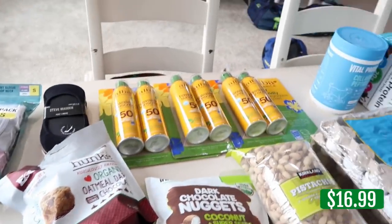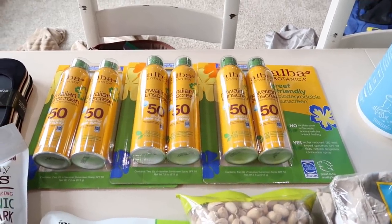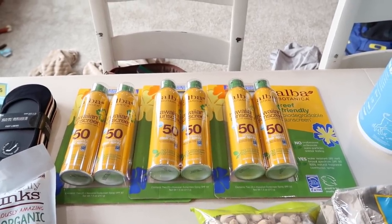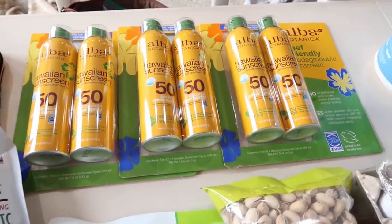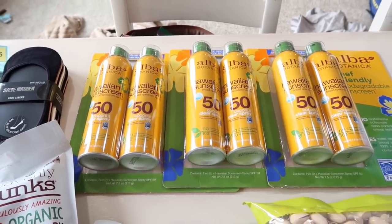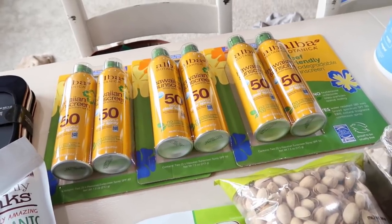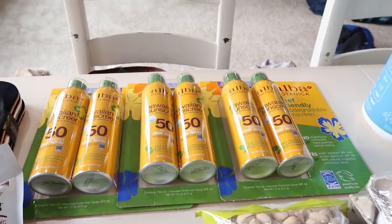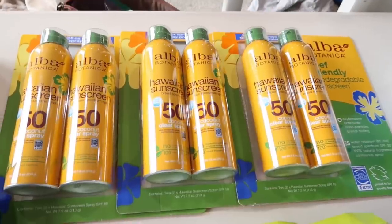Speaking of the beach, I grabbed a ton of sunblock. A package of two was on sale, so I grabbed three packages — six cans total. The Hawaiian sunscreen is safe for the ocean; when we were in Hawaii they highly suggested it. So we got the Hawaiian sunscreen.